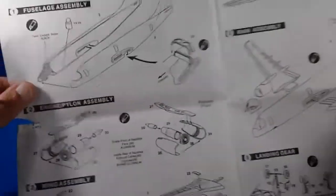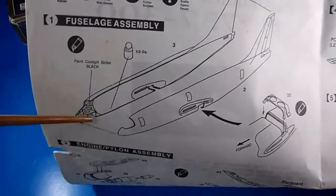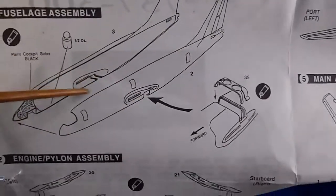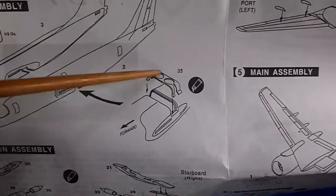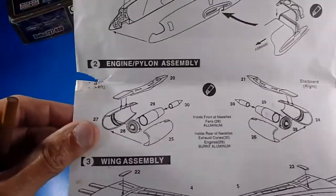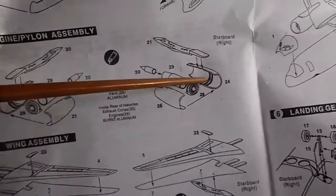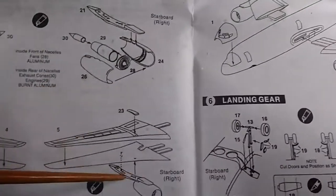Checking the building instructions: Step 1 — add a nose weight. Step 2 — engine assembly, two engines, one for the left side and one for the right. Then assembling the main wings and attaching the engines to the wings.